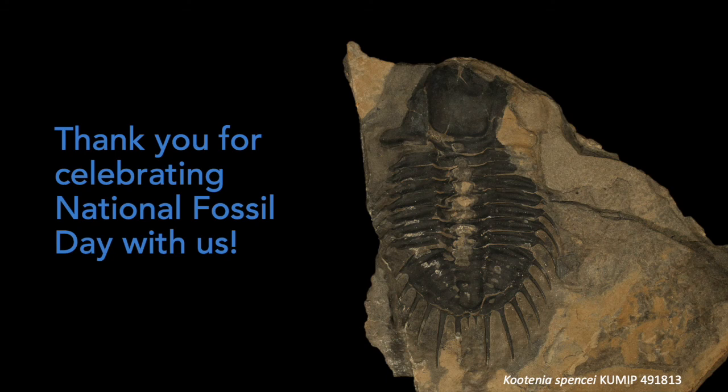Thank you for joining us in this journey through our invertebrate fossil collections of Timor. I hope you're enjoying National Fossil Day. Look forward to more fossil content from us at the Natural History Museum at KU.